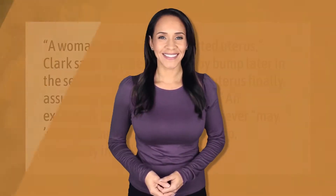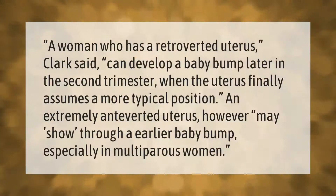A woman who has a retroverted uterus can develop a baby bump later in the second trimester, when the uterus finally assumes a more typical position. An extremely anteverted uterus, however, may show through an earlier baby bump, especially in multiparous women.